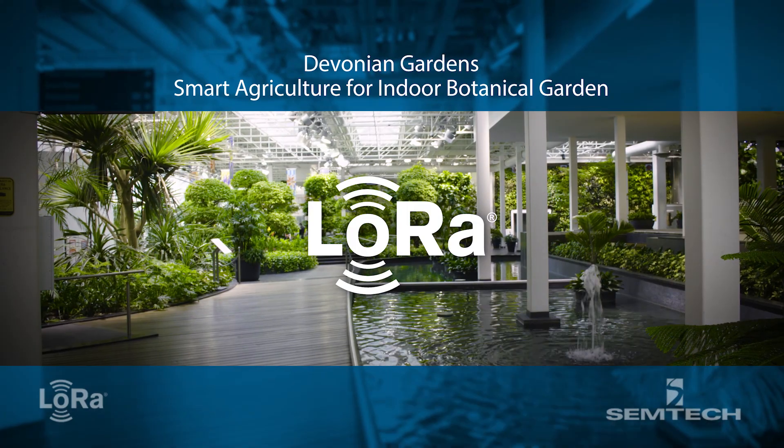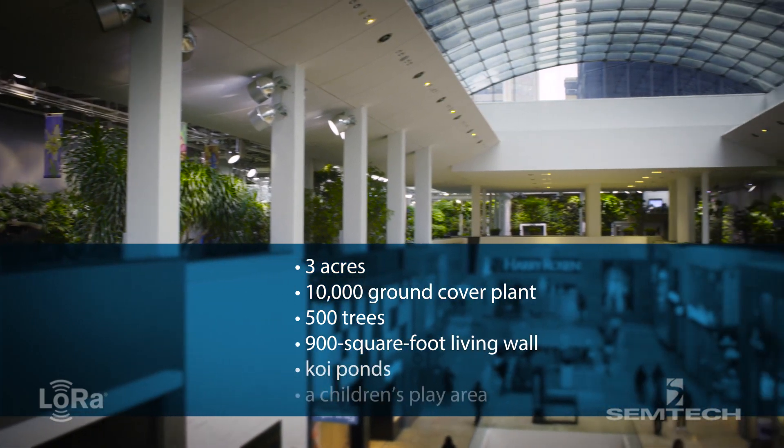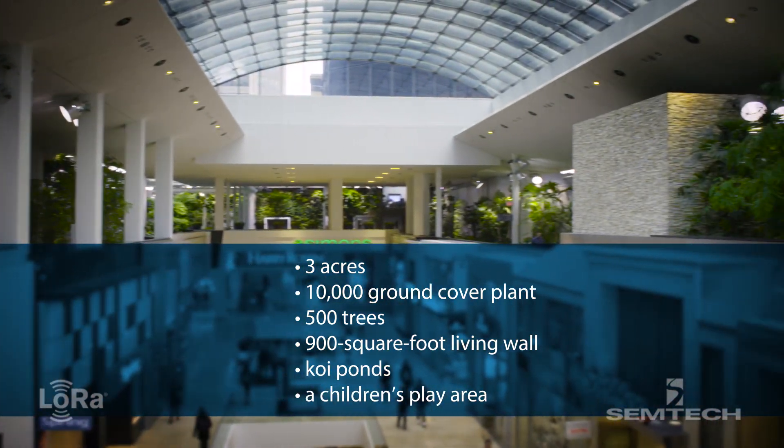Welcome to Devonian Gardens. The space is really unique because it's on the fourth floor of a mall in downtown Calgary, so it's not a typical botanic garden that you would normally see built in a greenhouse environment.